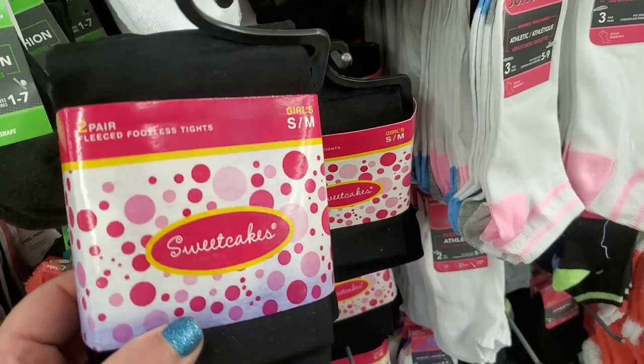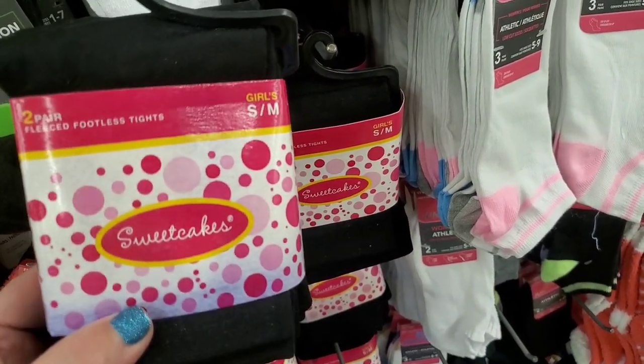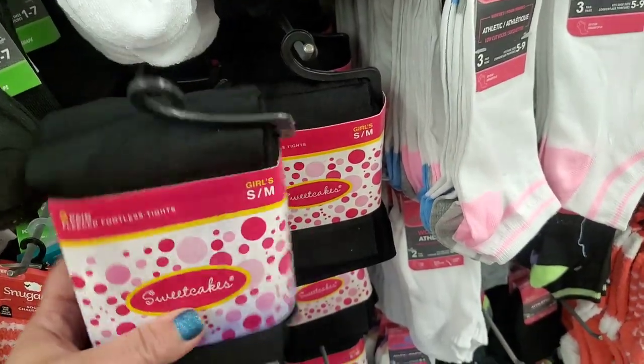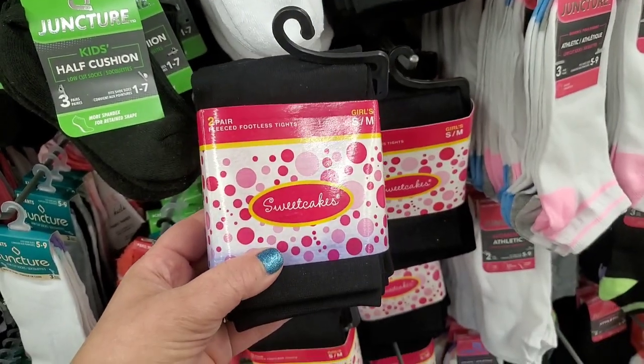These are really impressive — you get two pairs of fleece-lined footless tights for little girls in size small and medium. Two pairs for $1.25. I don't know where these are from, but that's definitely a great deal.